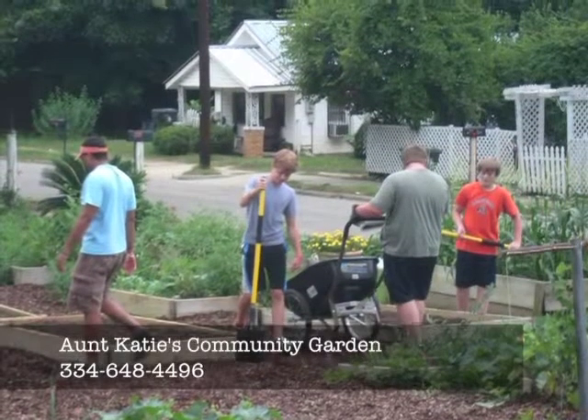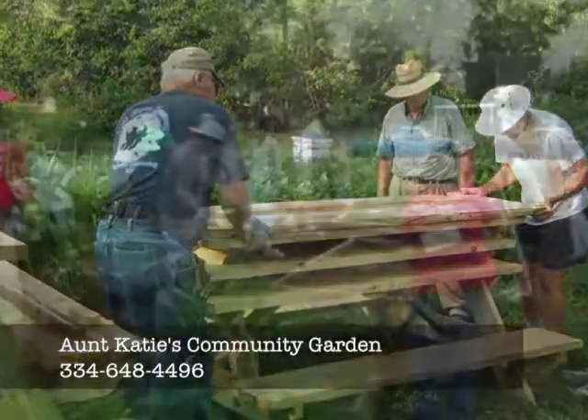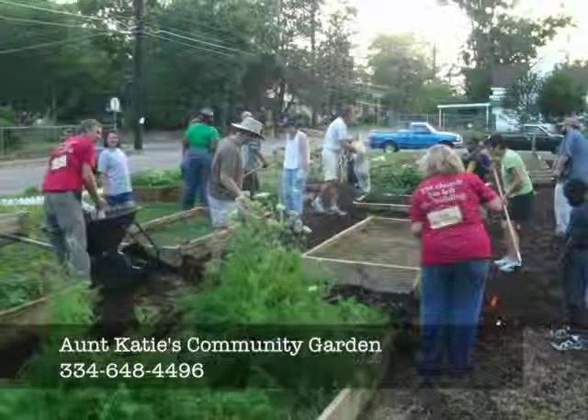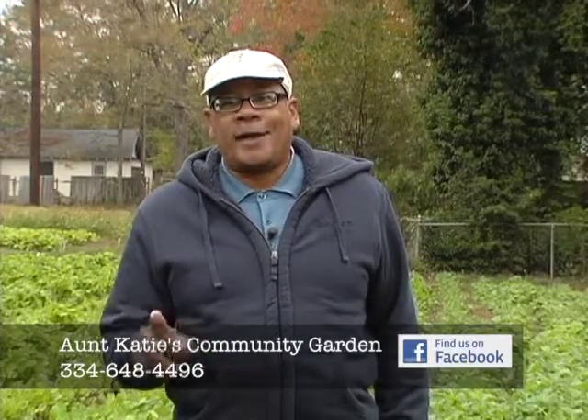If you'd like to support our outreach and buy some of these great vegetables, just give us a call at 334-648-4496. Thank you for coming and visiting us at Aunt Katie's Community Garden today. If you have questions, need more information, or would like to volunteer or donate, just give us a call at 334-648-4496. And eat well and prosper.